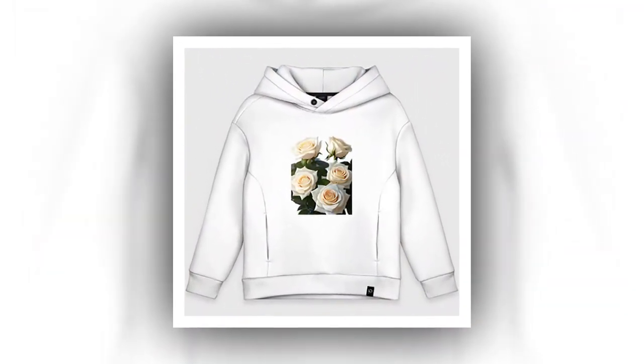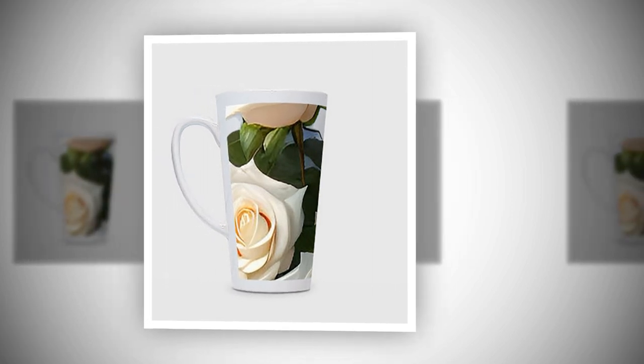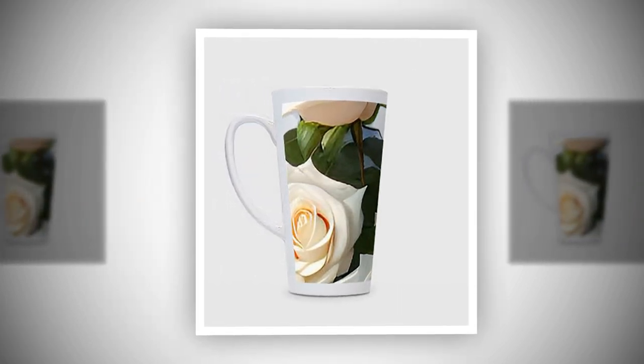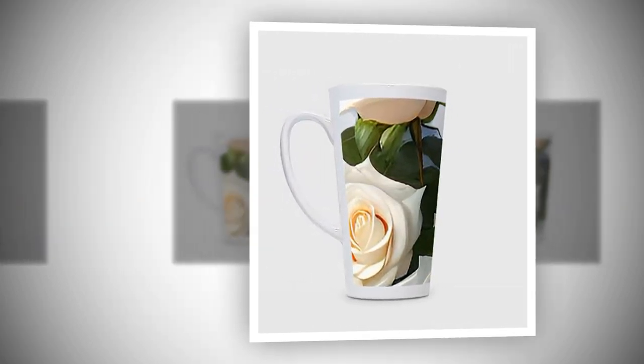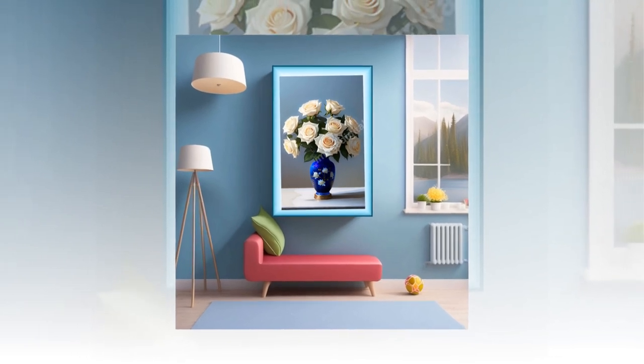You can also use it to create presentations, projects, and reports to add colorfulness and elegance. This image can be used to create various printed materials such as flyers, brochures, catalogs, etc. It can also be used as a design element on product packaging or business cards.